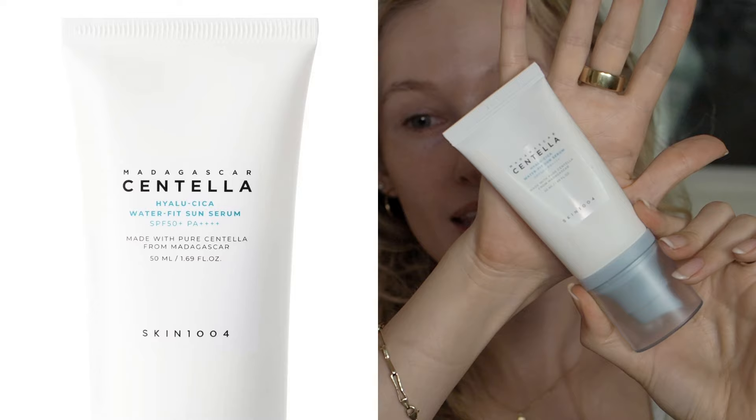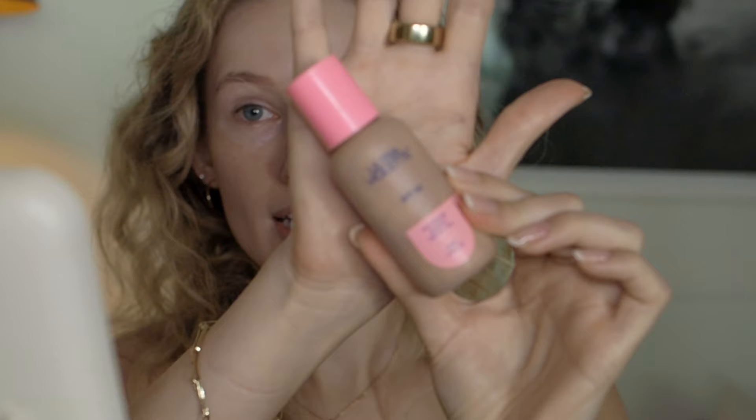On my skin I'm wearing sunscreen — this is the Skin 1004 Madagascar Centella Hydra Cica Water Fit Sun Serum SPF 50. That's a long name but that's the name. I already put that on about 10 or 15 minutes ago while setting up my cameras, so it's all sunken in and done its thing, which is perfect.